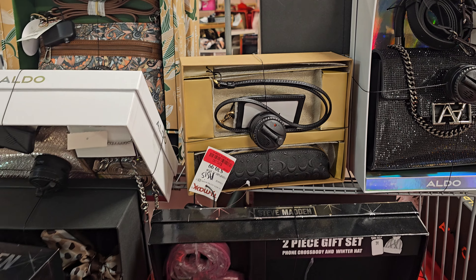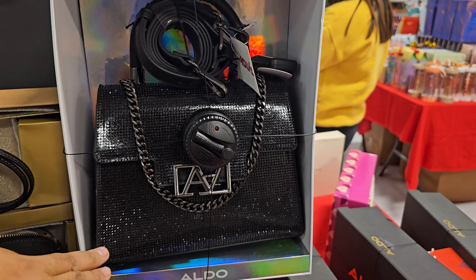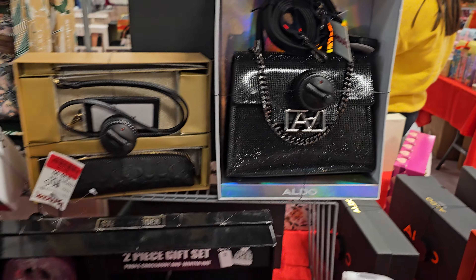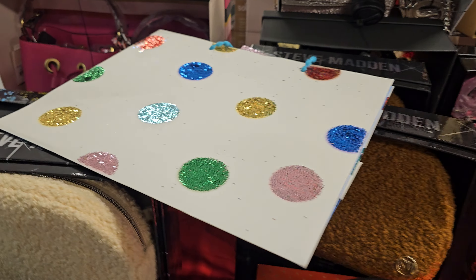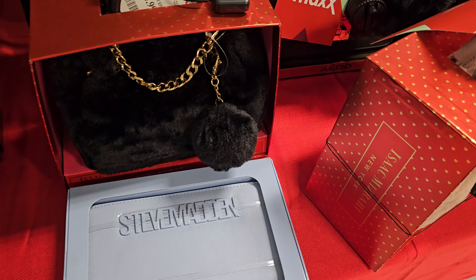I mean I can look fancy at work — I got Coach, I don't care. $40 right here. It's a nice one. That's Aldo. A Steve Madden. Okay we've seen this one. $17.